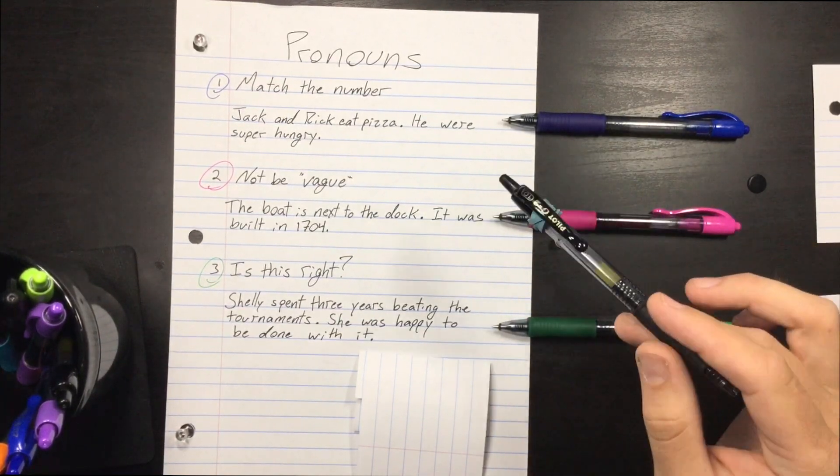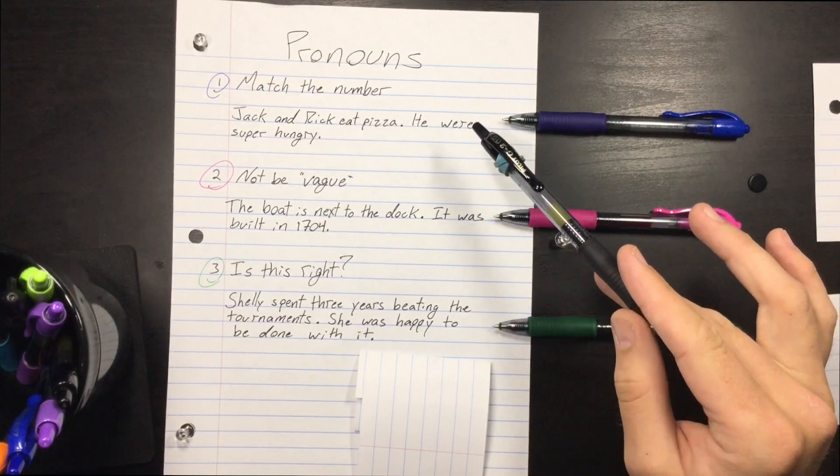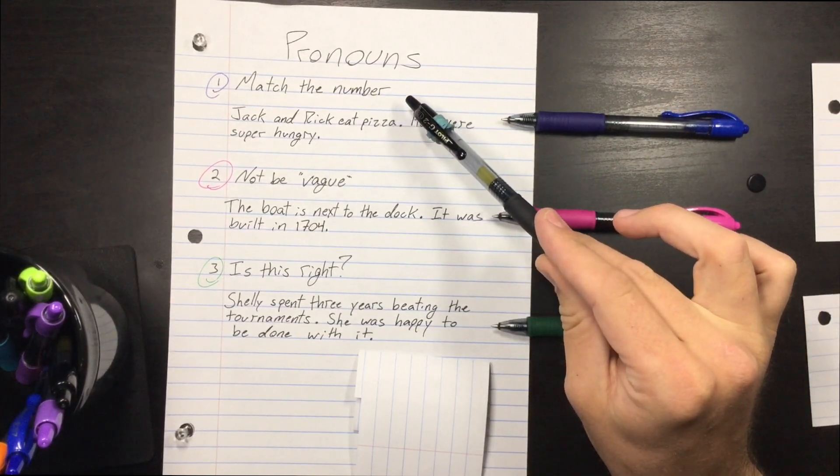Pronouns. So you're going to be asked in the SHSAT to fix vague pronouns, and they're going to be checking one of two things: that you match the number of the pronoun.